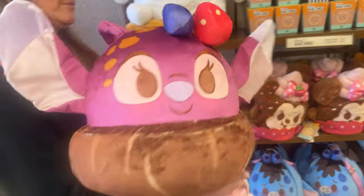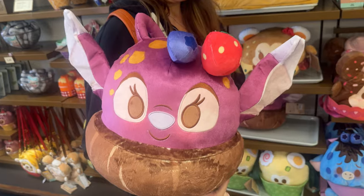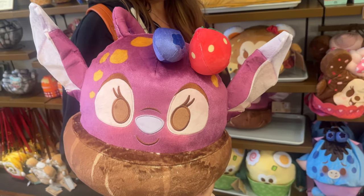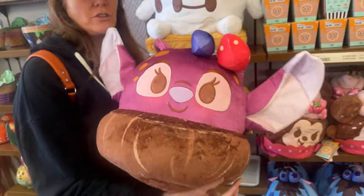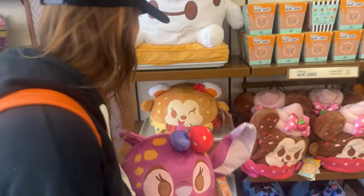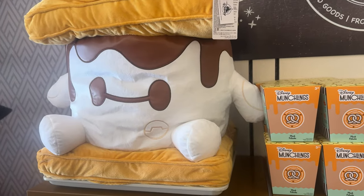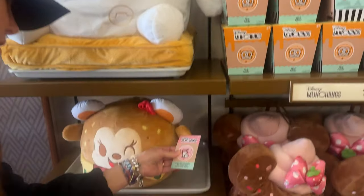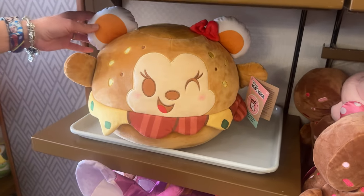We're in Hollywood Studios and we've come across some new munchlings that were in Epcot. Which munchling is that? This is an acai bowl — I don't know who that is. I think that's Stitch's girlfriend. Look at this big ol' Baymax s'more — that's kind of cool. And this is an everything bagel. Everything bagel right there — she's cute.